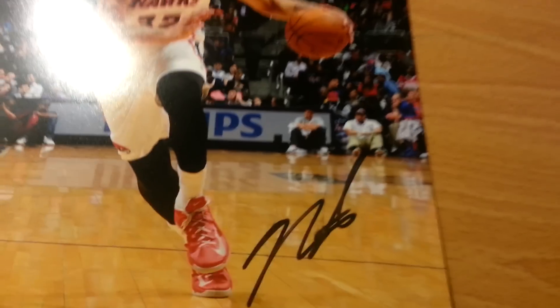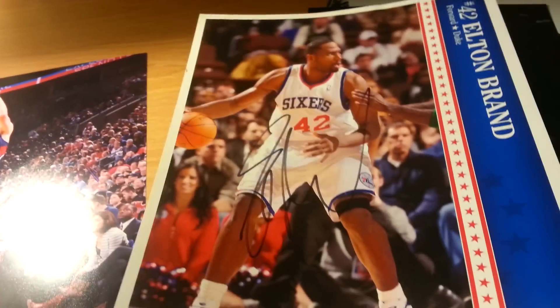For photos, I got Dennis Schroeder — gave me a decent autograph. Mike Scott, who I really like. Kyle Korver on the 8x10. Also Kyle Korver on the 11 right there in blue — I wish he kind of signed over here but it's fine, still looks nice. And Elton Brand on this 8x10 promo from a couple years ago that they gave out.